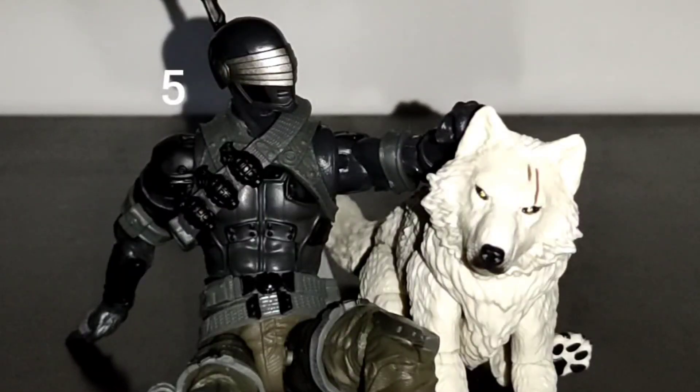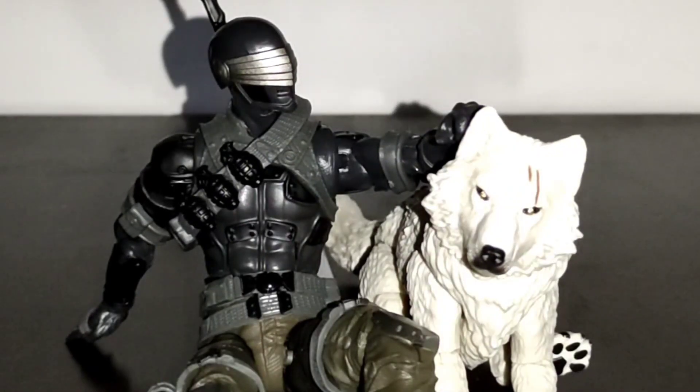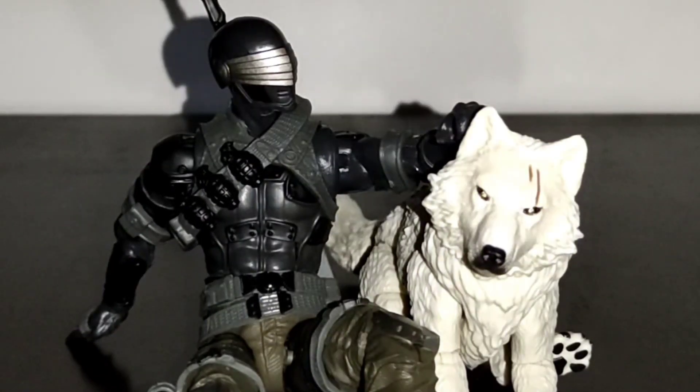That's why we have Snake Eyes and Timber on place number 5. I'm aware that these are also repaints, but just as with the other figures, I didn't get the previous releases. For people that still don't have a Snake Eyes with his most iconic appearance and a Timber, this is a fantastic release. It also includes a lot of accessories, which makes this two-pack a lot of fun to pose. However, I'm aware that Stone Shadow was a better release for most GI Joe fans, as they already have this Snake Eyes figure.